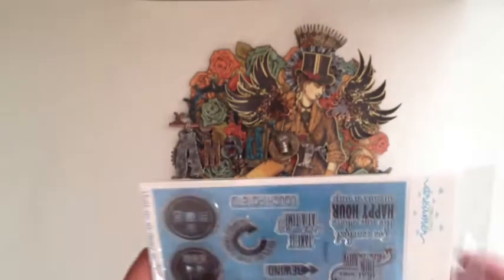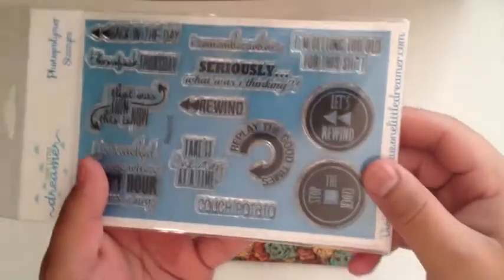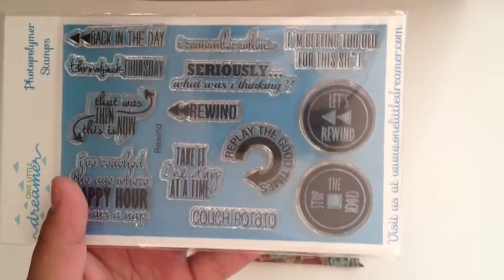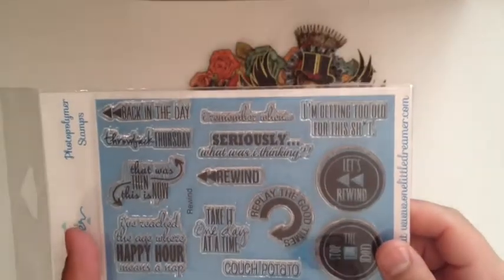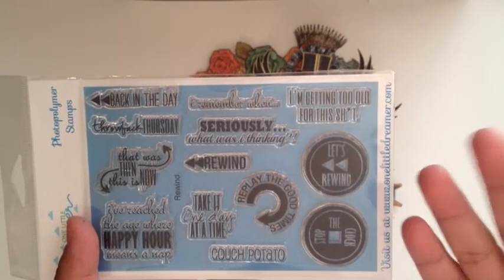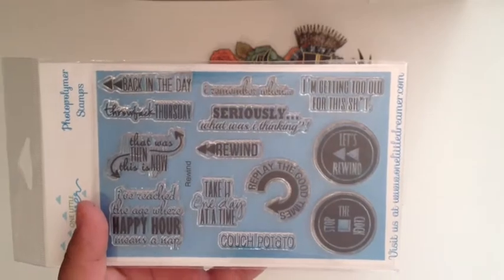We also have this one, which is Rewind — from her October release, so this one just came out. It has all these awesome things: Back in the Day, Throwback Thursday, Replay the Good Times, and That Was Then and This Is Now. Awesome, awesome stamp set.